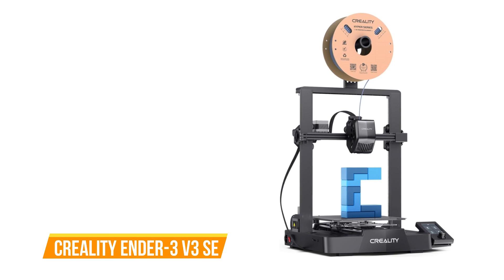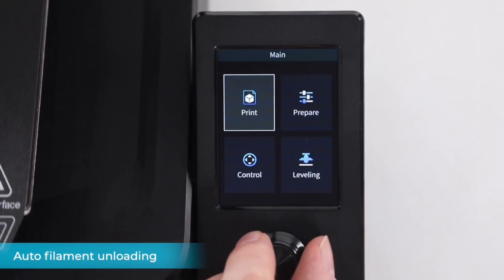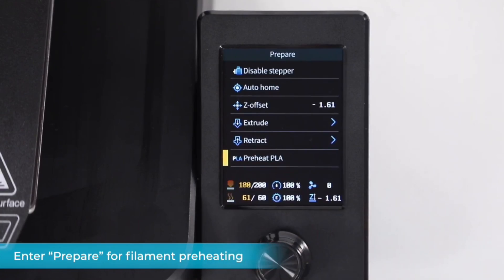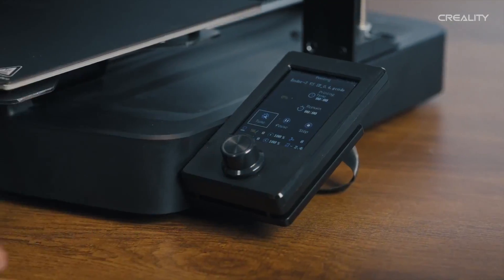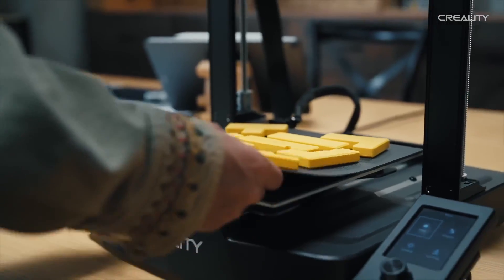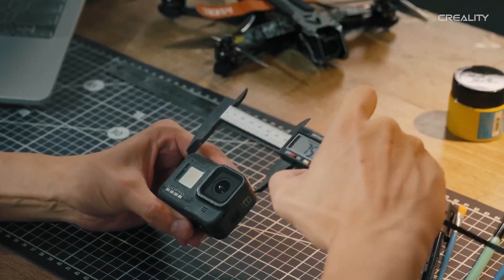Next on our list is the Creality Ender 3 V3 SE. The Ender 3 V3 SE is a game changer designed to cater to all skill levels. Its standout features include hassle-free bed leveling, automatic filament loading and unloading, and an intuitive dynamic UI display. Structural optimizations have made it compact and lightweight, and a dual Z-axis design ensures structural stability, reducing wobbling and enhancing print quality. The printer's maximum printing speed of 250mm/s and acceleration of 2,500mm/s² allow you to complete projects in significantly less time.